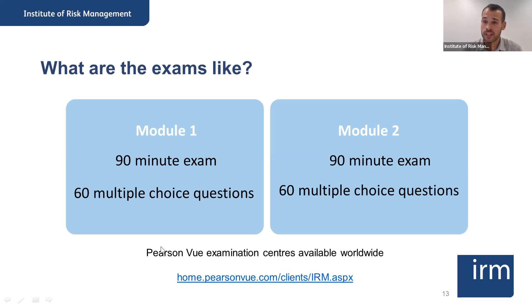For the specialist certificates — digital risk management and supply chain — you would only have one exam. For the ERM and FS certificates, you would have two exams: one on the principles and one on the practice of risk management. The results for your exams are released six weeks after the last exam of the session — so for students sitting exams this June, they will receive results in August.